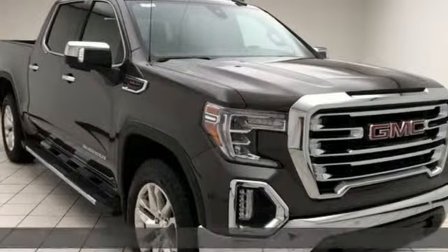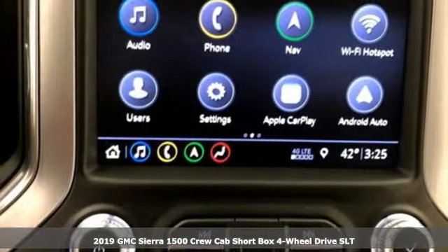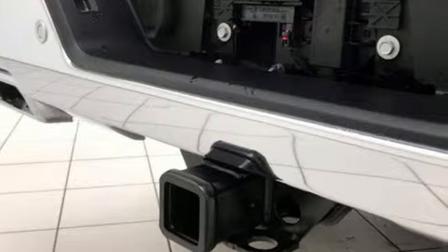Here's a new 2019 GMC Sierra 1500. Take on rugged terrain and difficult tasks without giving up comfort. It's well equipped with the features you need.